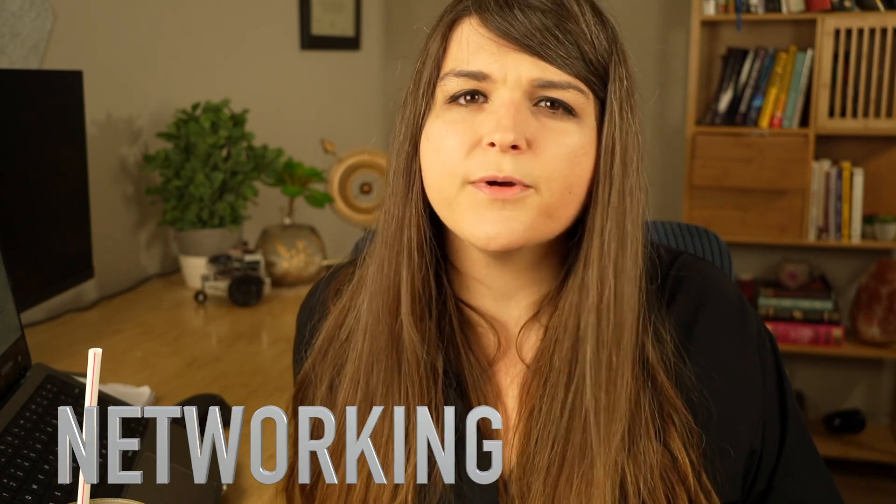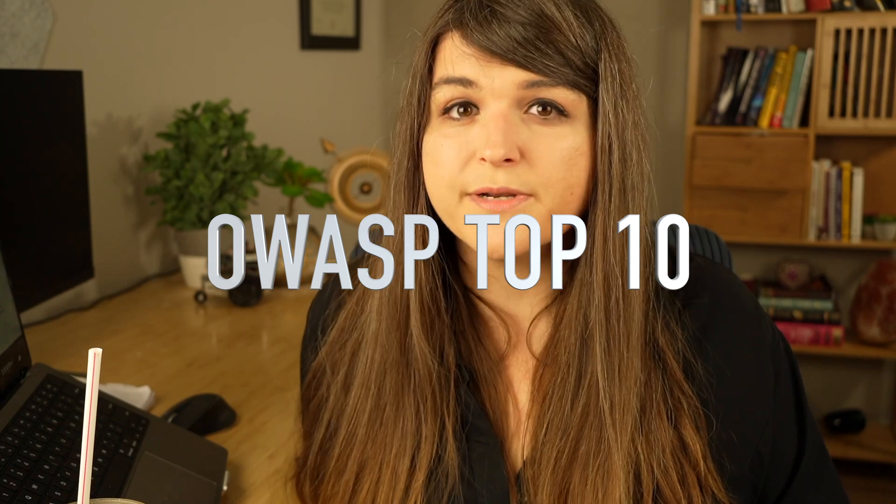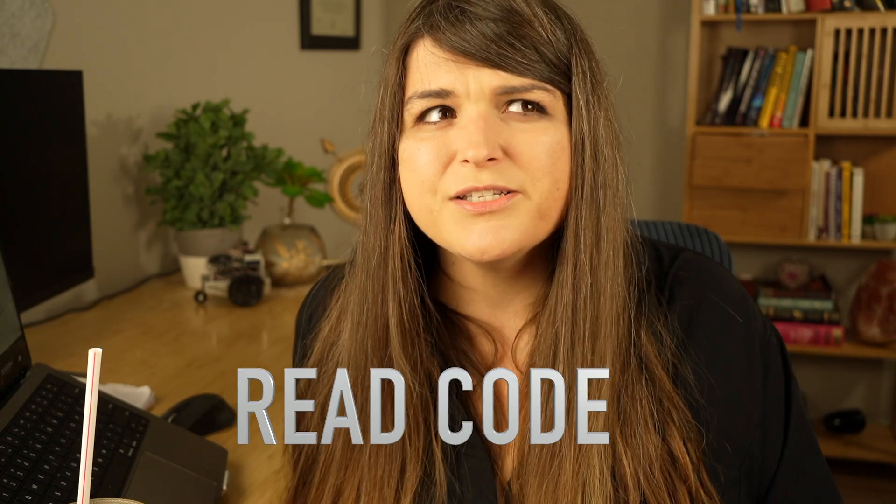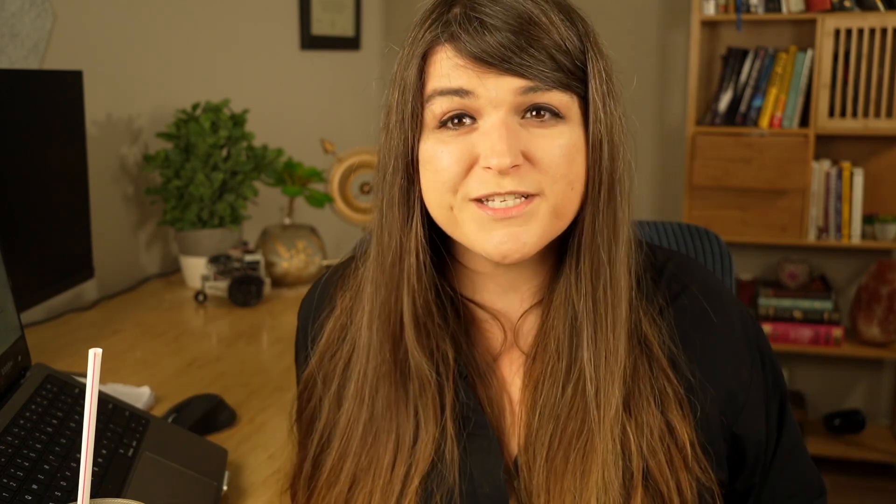Some skills you need to succeed in this job: you need pretty good networking skills, you need to know the OWASP Top 10 well, and you need to know how to read logs. You also need to know how to read code, because sometimes you're going to have to tell a developer what is wrong with their code. Google is definitely your friend — I didn't have any coding experience before this job and had to learn it. Reading code is a lot easier than writing code, and you need a good understanding of web applications.